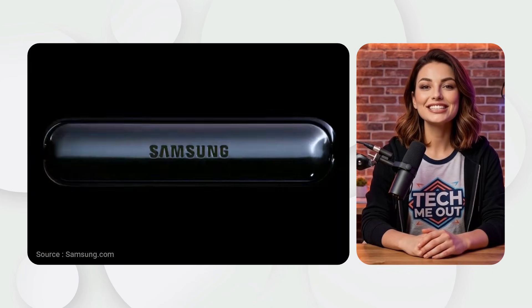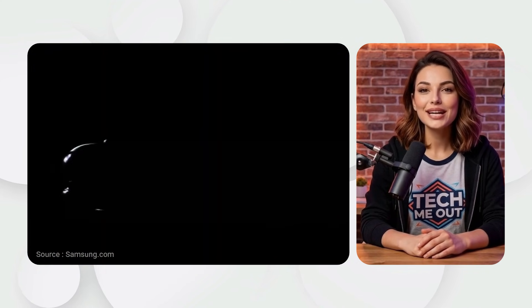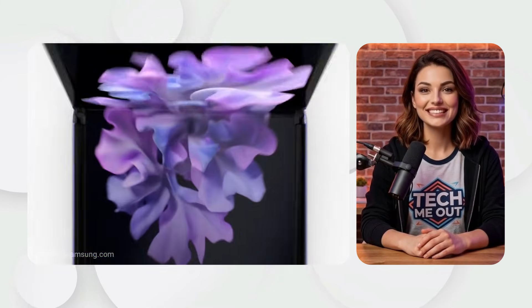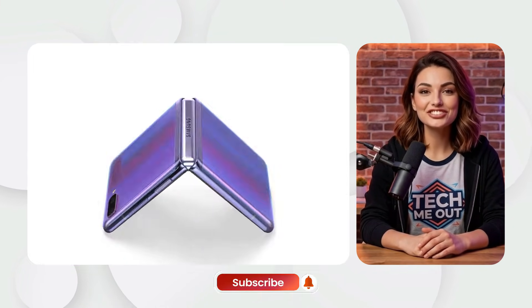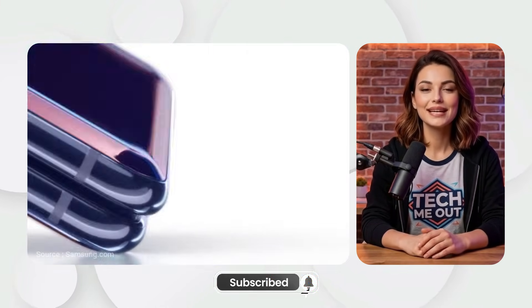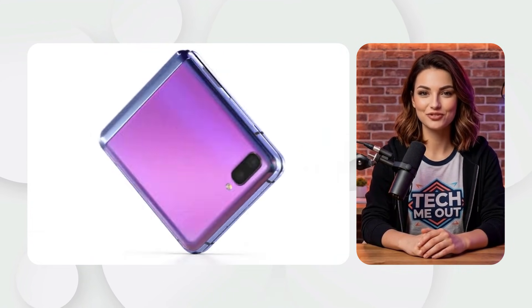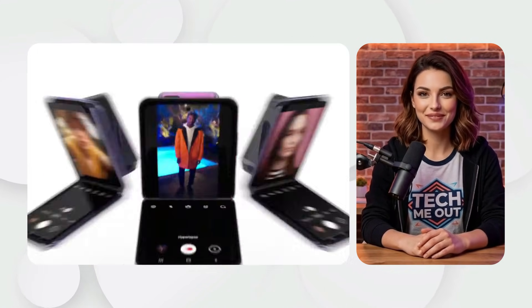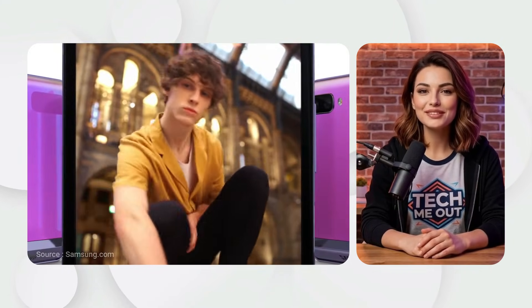Samsung Galaxy Z Flip, 2020. In February 2020, Samsung released the Galaxy Z Flip. It folded vertically to fit easily in your pocket. It featured ultra-thin glass for a better feel, and a flex mode hinge for hands-free photos. It proved that foldable phones could be a fashion statement.